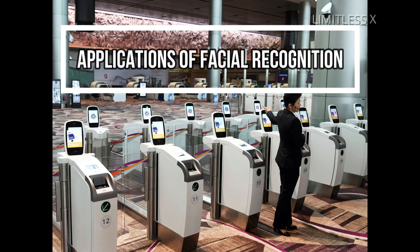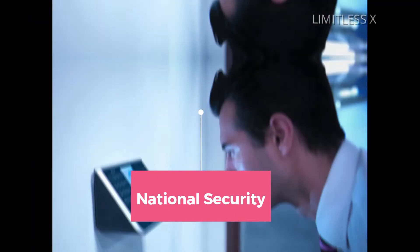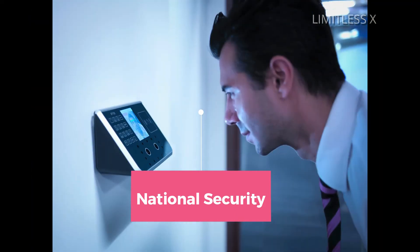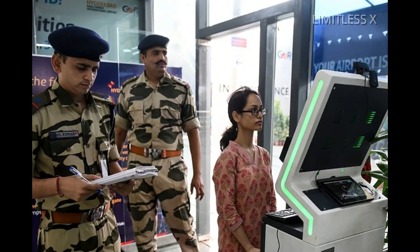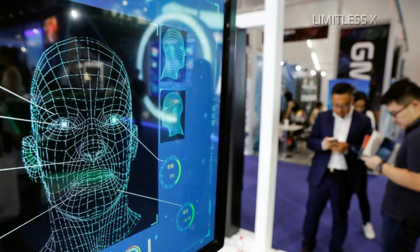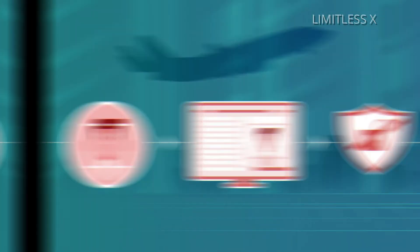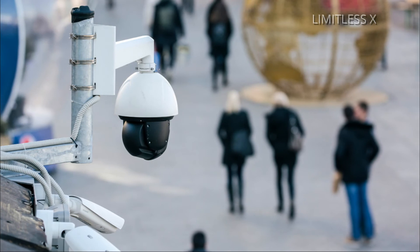Applications of facial recognition — National Security. A lot of organizations and businesses are using facial recognition, albeit for varying purposes. Governments across the globe are using facial recognition systems at airports to monitor people coming and going from their country. The United States Department of Homeland Security, for instance, has a system to identify people who have overstayed their visas or may be under criminal investigation.